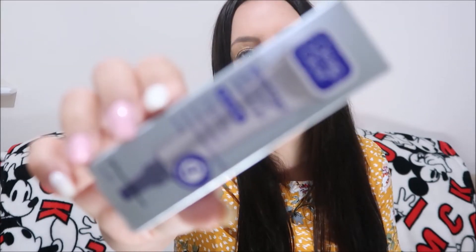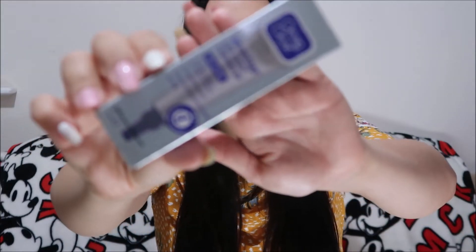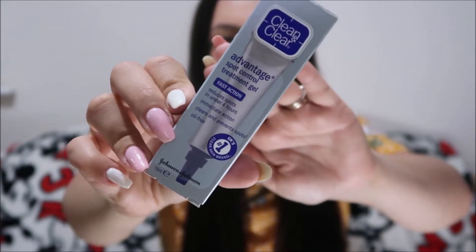Also about getting rid of other unwanted things — spots. I had some spots coming up and a special event coming up, so I bought the Clean and Clear Advantage Spot Control Treatment Gel. It says it's the UK's number one clear skin brand, fast action reduces spots in under four hours, immediate action clears and prevents spots, and it's oil free. This definitely did the job — the spots don't go away completely but it reduced them down, which makes a huge difference when they're on your face. So again, another favourite this month.